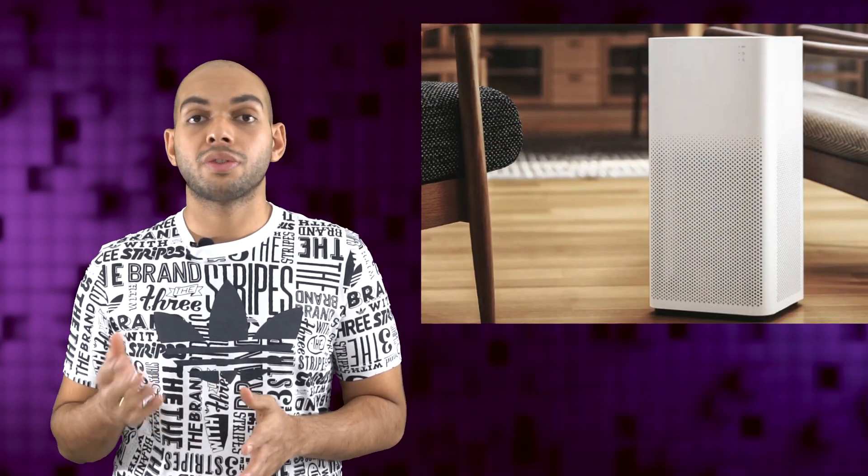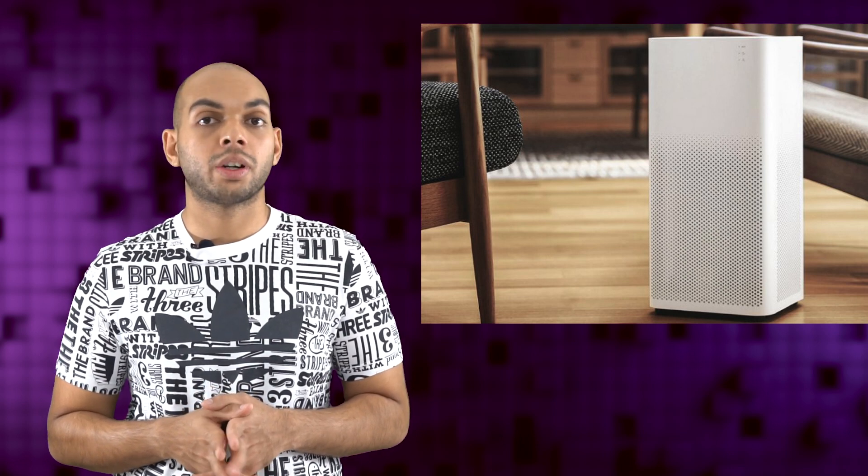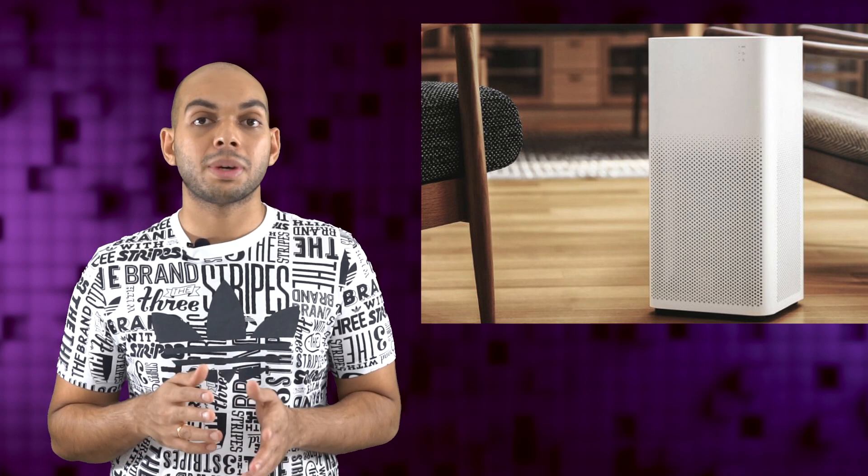Xiaomi has just announced the Mi Air Purifier 2, which is their first Mi ecosystem product to be launched in India. The device has an 802.11n WiFi connection that allows you to connect it to your home network and monitor its usage as well as other settings over the Mi Home app on both Android and iOS. The device will set you back Rs 9,999 and will also come with a replaceable filter with a lifespan of roughly 6 months, which will cost you another Rs 2,499.